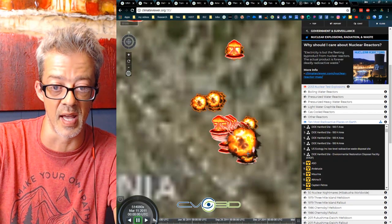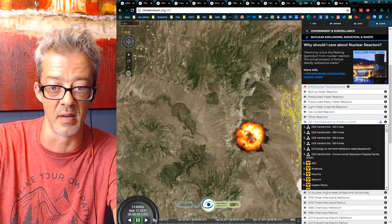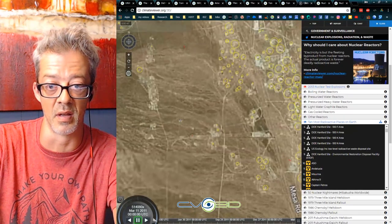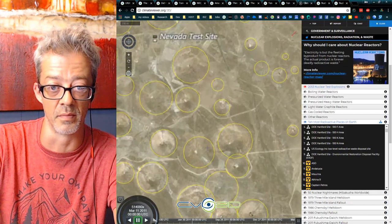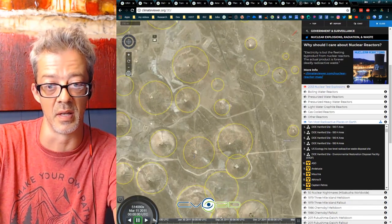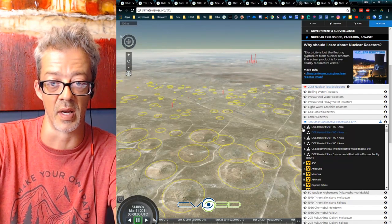Here are the holes in the ground at the Nevada test site — they are still there today. Nice little circles on the ground, big divots where the explosions occurred. That's Nevada.